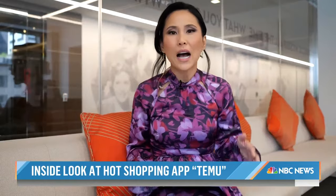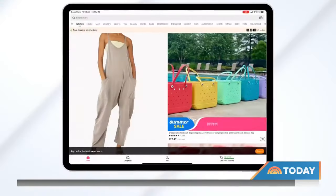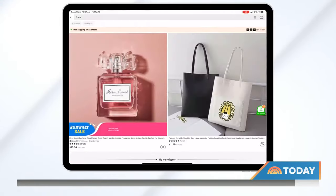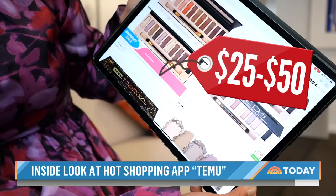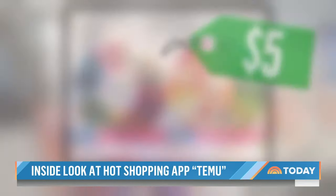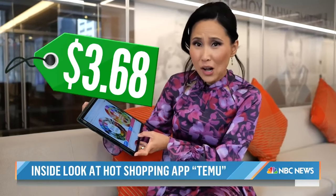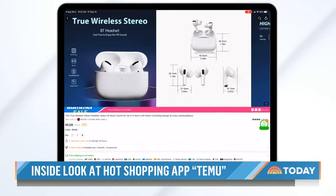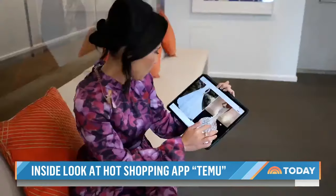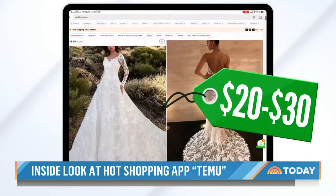So how does it work? I just downloaded the Temu app, and instantly it's giving me a countdown clock for free shipping. The race is on, and it's easy to see why it's so popular. Here's a makeup palette similar to one made by Urban Decay, which normally sells for $25 to $50 — on Temu, it's only $5. There are 100 different colors of embroidery thread for just $3.68, Bluetooth ear pods that look like Apple's for only $8, and full-on wedding gowns for sale for $20 to $30.